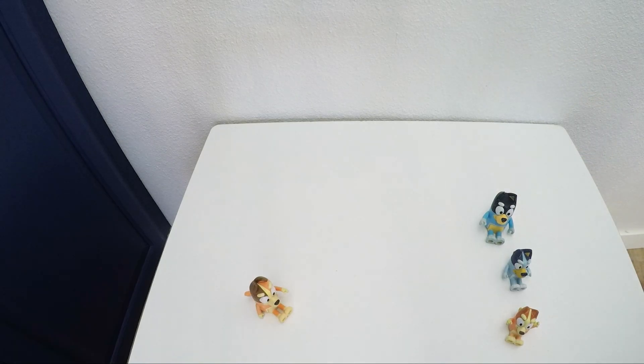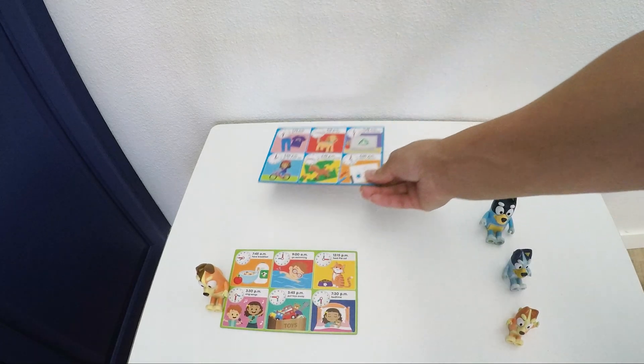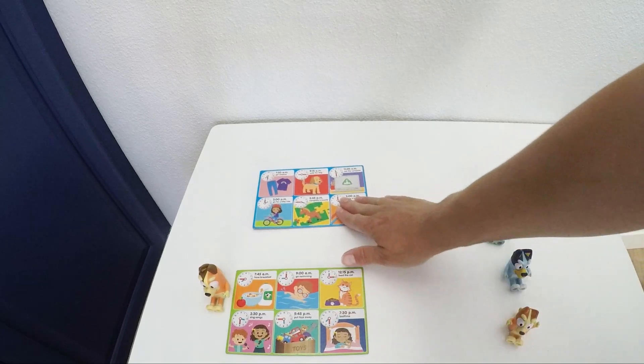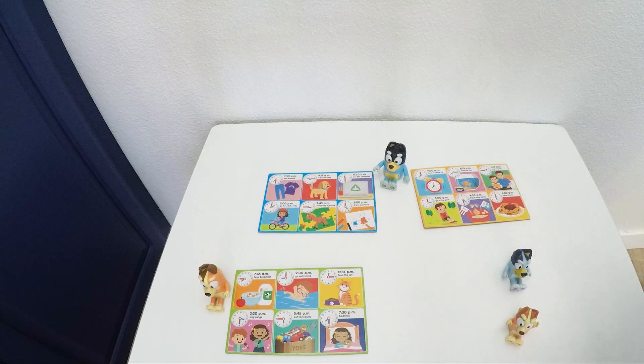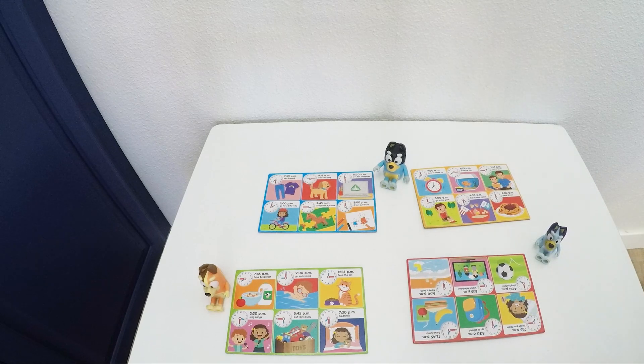Each of our players will get one of these cards, and we see a full routine for a day in their life. Here's one for Mom, one for Dad, one for Bluey, and one for Bingo. The goal is to collect all those tiny cards and be the first who has them all. In doing so we will practice telling the time with our clock here.